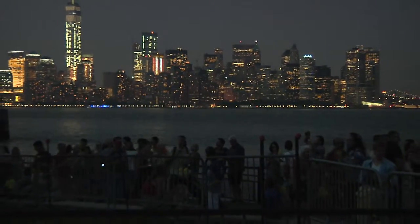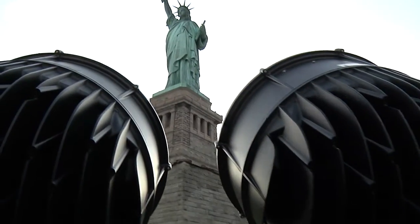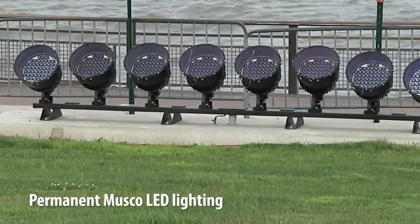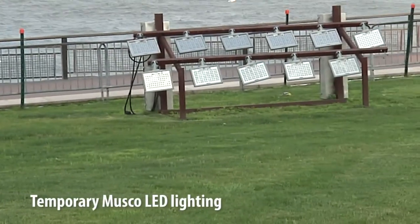We are here tonight to dedicate the new lighting system — the permanent lighting system — for the Statue of Liberty, which has been donated by Musco Lighting. This is a big moment for us because we are replacing a temporary system that was also installed by Musco Lighting right after Hurricane Sandy. The new system, using LED technology, is 62% more energy efficient, less polluting of the night sky, and yet more intense on the statue itself. I would say that Musco Lighting is Lady Liberty's new best friend.